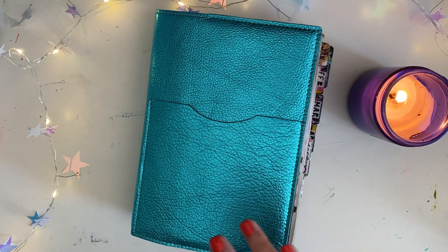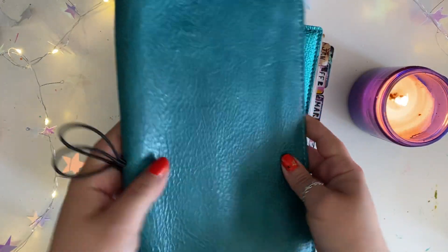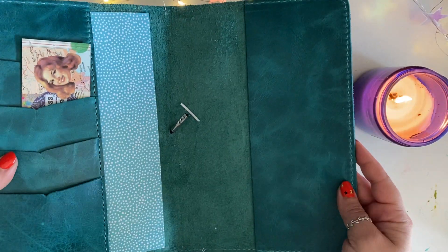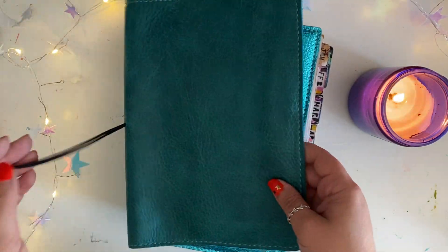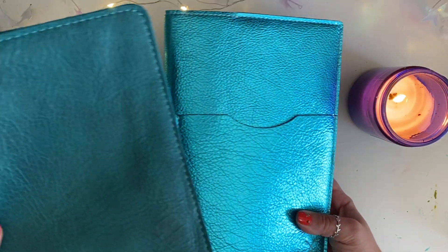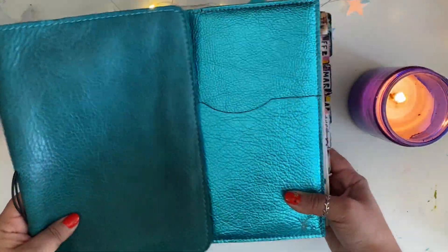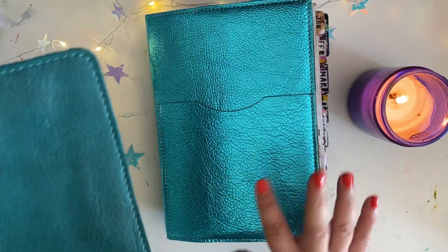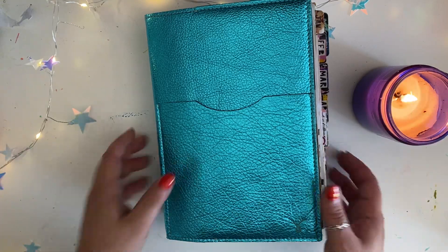Real quick, in case you were interested, this is my Chic Sparrow Avalon in their Express line. This particular color is discontinued, but just so you can see the difference in shades and the vibrancy — this is just gorgeous. Anyway, on to what you came to see.